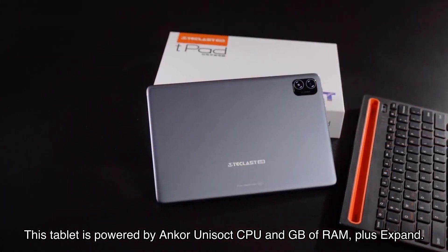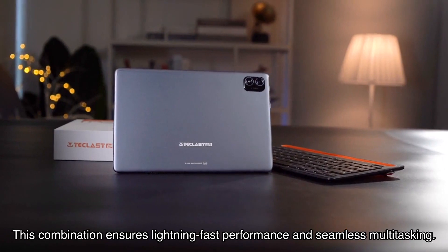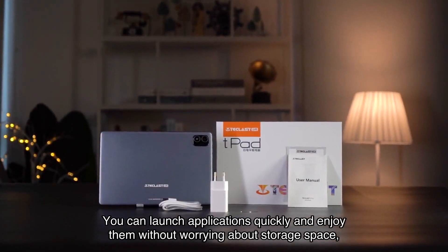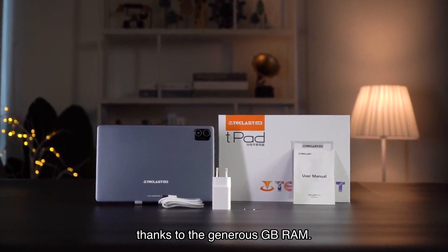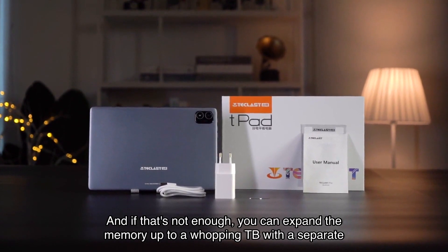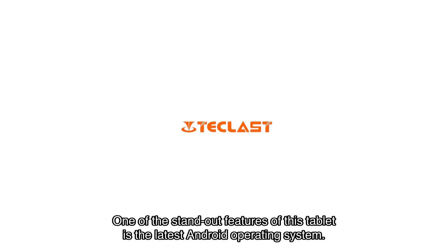Under the hood, this tablet is powered by a core Unisoct CPU and GB of RAM. This combination ensures lightning-fast performance and seamless multitasking — you can launch applications quickly and enjoy them without worrying about storage space, thanks to the generous GB ROM. And if that's not enough, you can expand the memory up to a whopping TB with a separate storage disk.